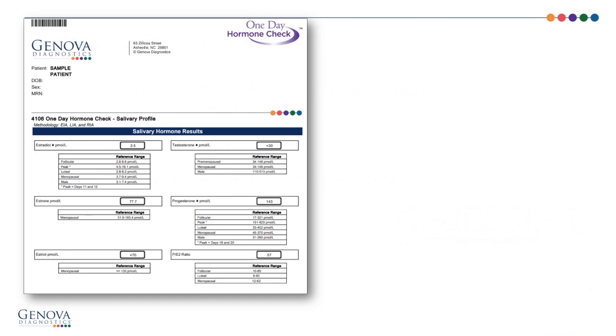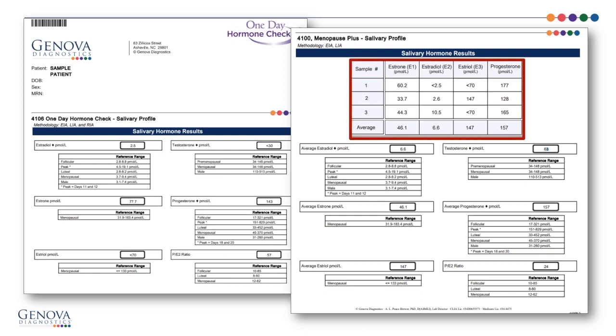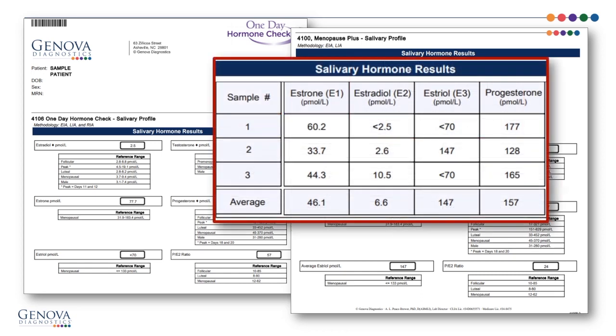Here are the One-Day Hormone Check salivary hormone results, contrasted with the Menopause Plus salivary profile. The One-Day Hormone Check has estradiol, estrone, estriol, testosterone, and progesterone, all collected in one specimen at one time, whereas the Menopause Plus collects over alternating days — three different collections — and averages results over three days.